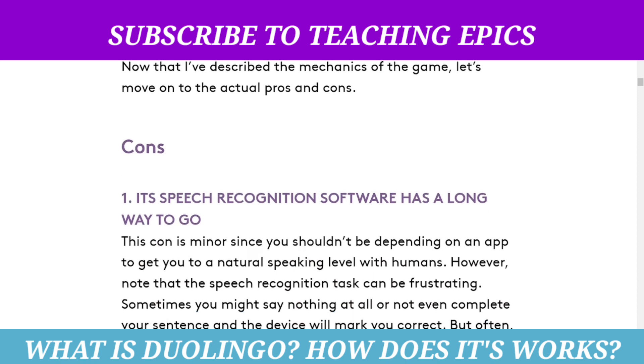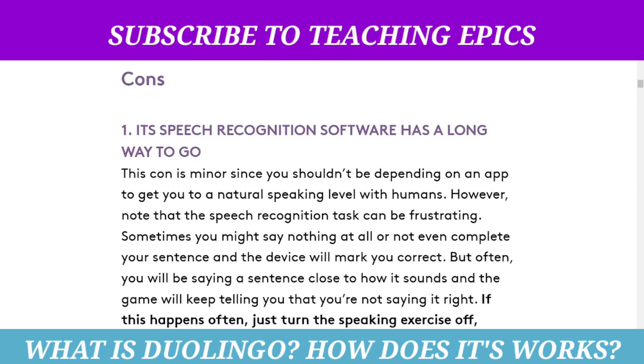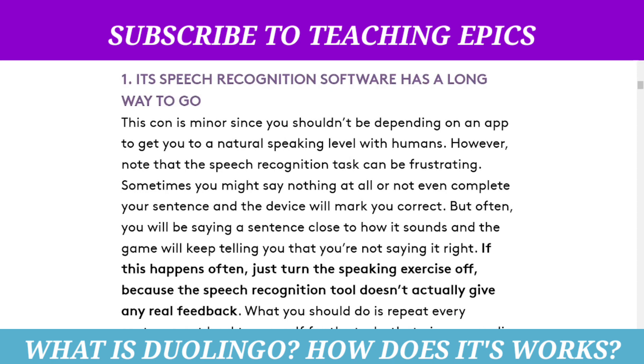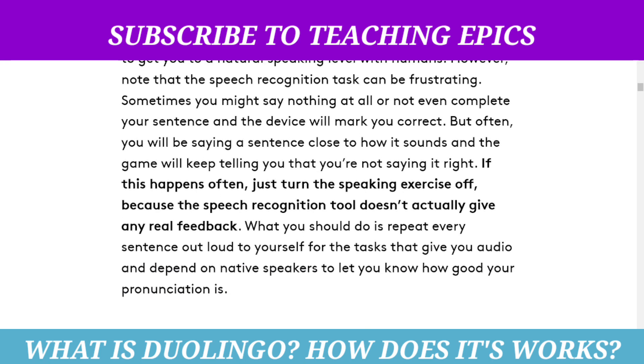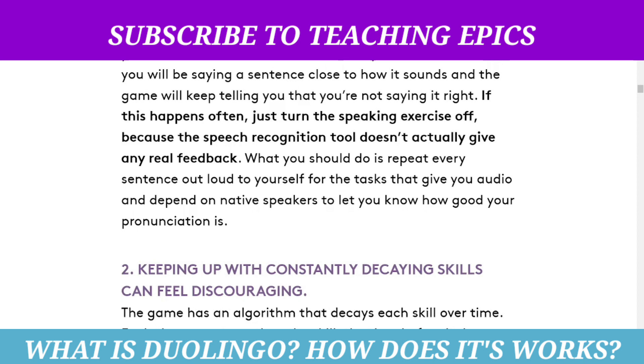Here are the cons. The speech recognition software has a long way to go. This con is minor since you should not be depending on an app to get you to a natural speaking level with humans. However, note that the speech recognition task can be frustrating — sometimes you might say nothing at all or not even complete your sentence and the device will mark you correct. But often you will be saying a sentence close to how it sounds and the game will keep telling you that you are wrong. If this happens often, just turn the speaking exercise off, because the speech recognition tool does not actually give any real feedback. What you should do is repeat every sentence out loud yourself, or practice with native speakers.